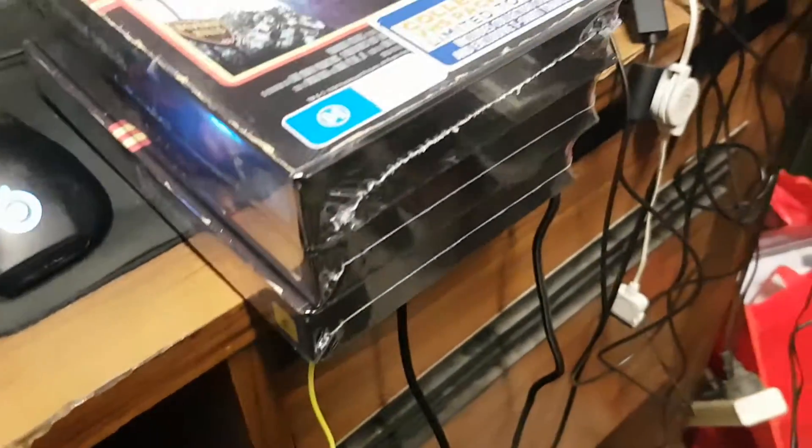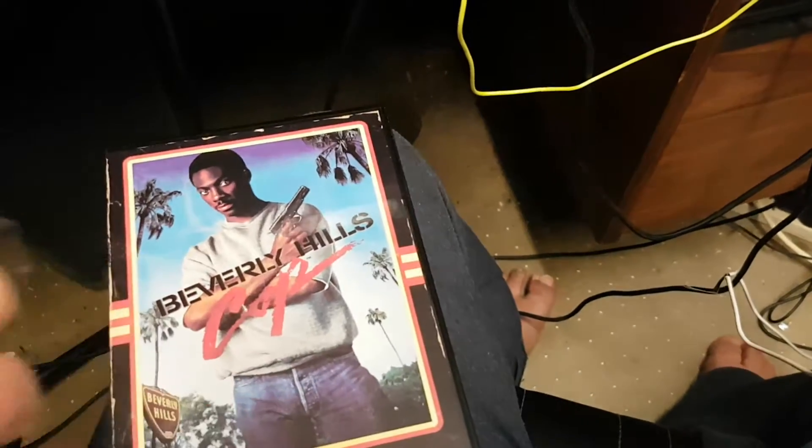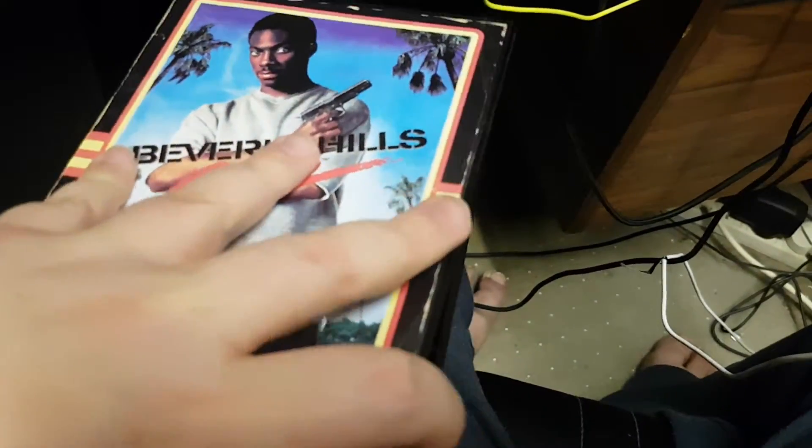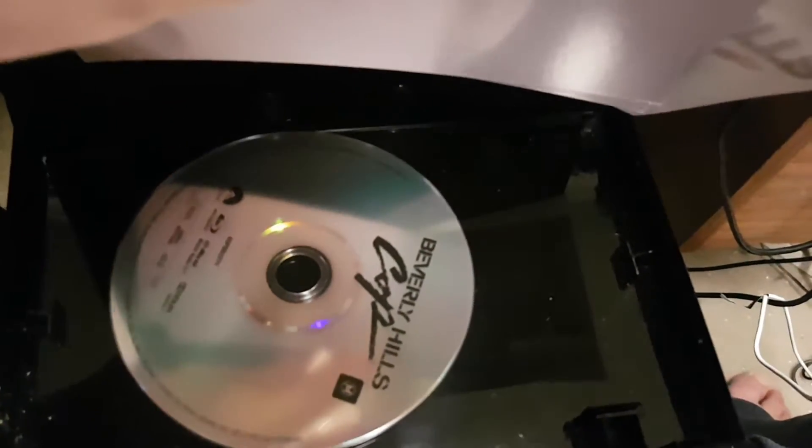Let's open one of these up, starting with Billy Hills Cobb. Might need to get scissors or something — actually no. There we go, it's open! They open pretty easily. That's the transfer case, those are the cards, and there's the disc itself.